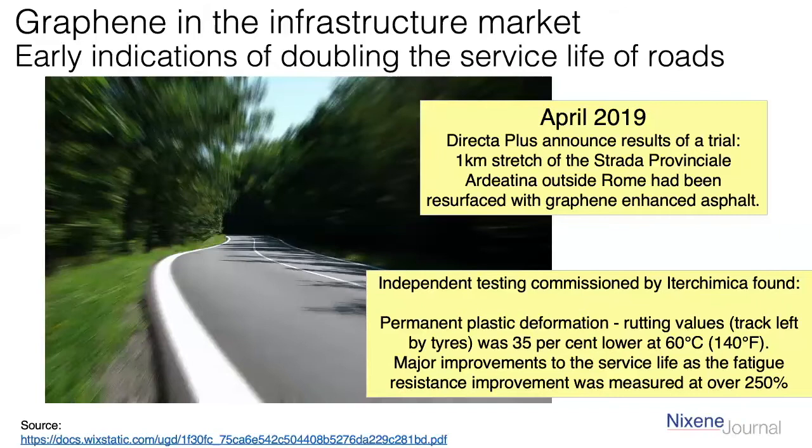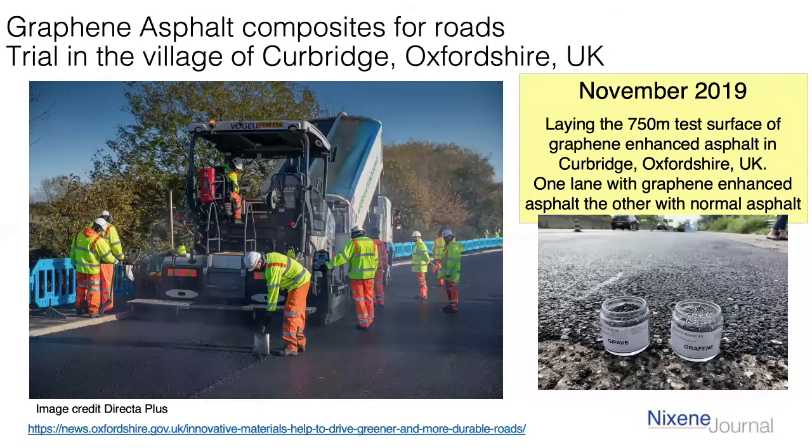There have been more trials in the UK as well, and I've heard that later this year they're supposed to be doing some trials in the southern part of the United States. If we click onto the next slide, this is the village of Kerbridge in Oxfordshire in the UK. This is November last year — a picture of them actually laying the road. They're taking a 750-metre stretch: one side graphene asphalt, the other side normal asphalt. These are properly scientifically observed trials run by the local council. You can see the additive — the Guipave additive — made by Directa Plus and Itachimica. It's a polymer that goes into the asphalt and binds everything together. We don't know the results on that one yet.